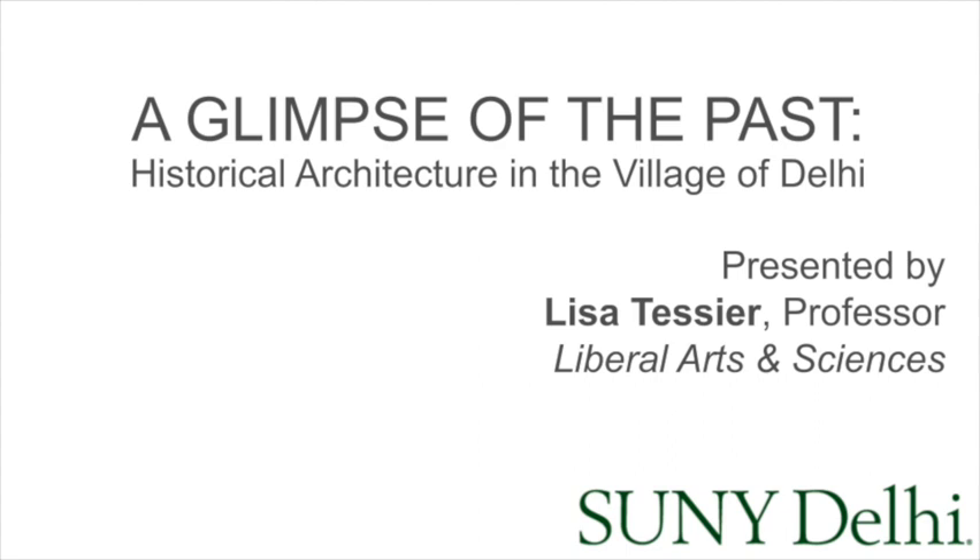Lisa started at the college in 2008 as an adjunct faculty while her children were young and began teaching full time in 2012. Lisa also taught at SUNY ESF and then at Capital Community College in Hartford, Connecticut, before moving back to the area to be closer to family. Lisa has hosted walking tours of Delhi on numerous occasions. We are grateful she is a part of this year's virtual reunion and homecoming, and know you will enjoy her presentation.